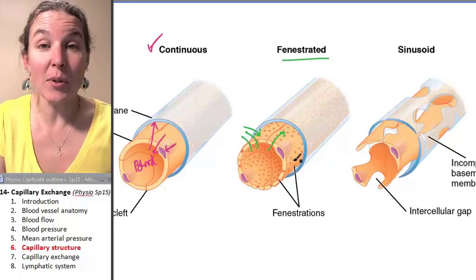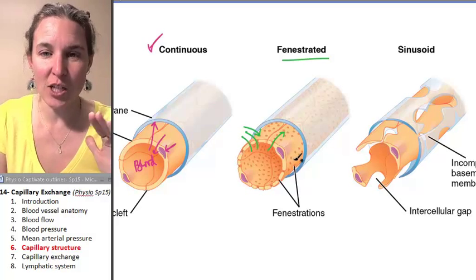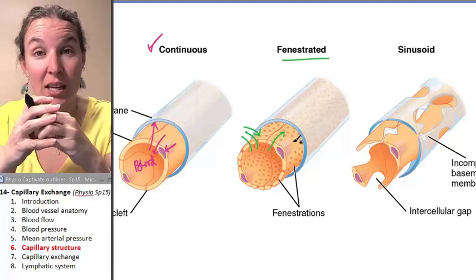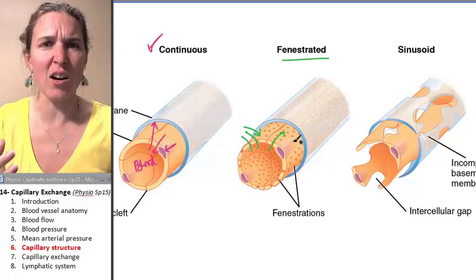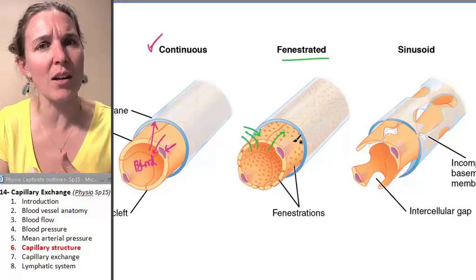You find fenestrated capillaries in the glomerulus of the kidney. The glomerulus is a capillary bed associated with each nephron. We're going to talk about those, and you'll see that it makes sense that we would have a leaky capillary associated with the nephron.